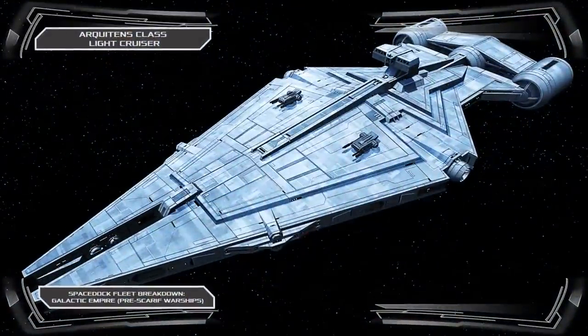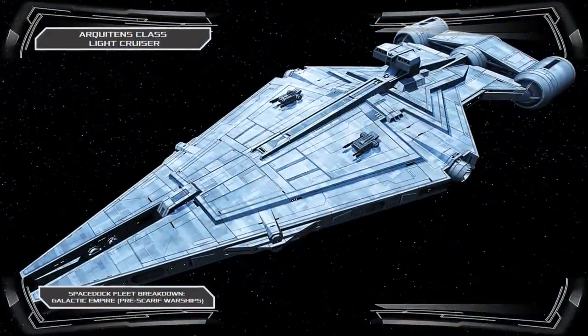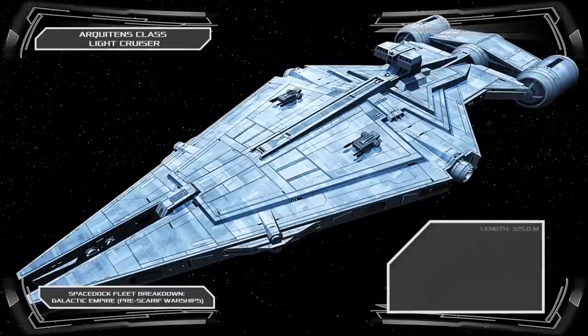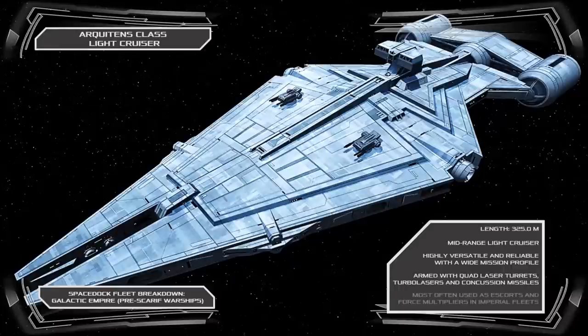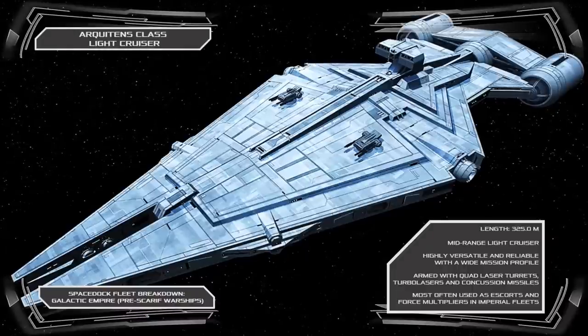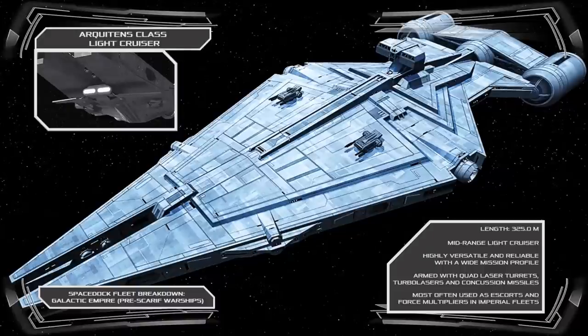Perhaps the Empire's most noticeable holdover from the Clone Wars, the Architents Class Light Cruiser was a relatively new model in the final years of the Republic, designed to be deployed alongside Venator and Consular Class Starships in battle with the CIS. As part of the Empire's fleet modernisation programme, the Architents received a small refit, adding several docking couplers to the ship's bow to facilitate the transportation of small fighter squadrons or individual shuttlecraft.